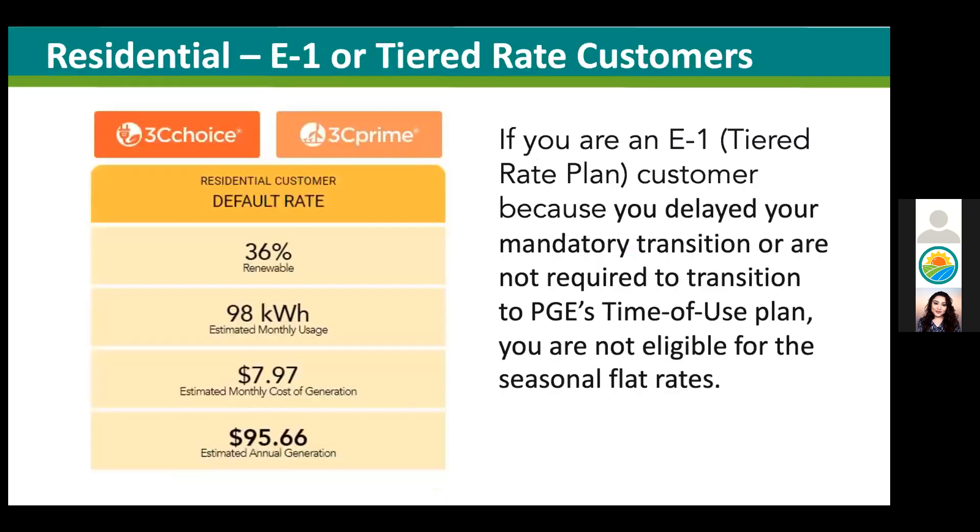Going back to customers who delayed their transition or are not required to transition to TOU with PG&E — you may still be on a tiered rate plan known as E1. If you try using the calculator, it will only produce a calculation of the default choice for your generation charges because this plan is not eligible for CCCE seasonal flat rates.